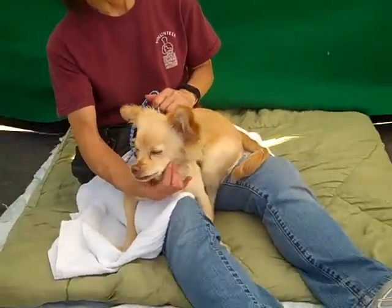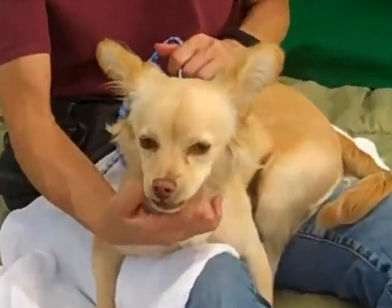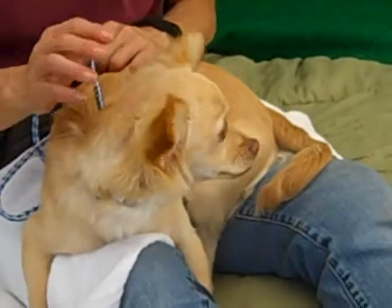He just got here, but he is available because he was an owner surrender. So you might want to rush on down. I think this guy is going to go to a very, very nice home, because he is a special little guy — very beautiful.